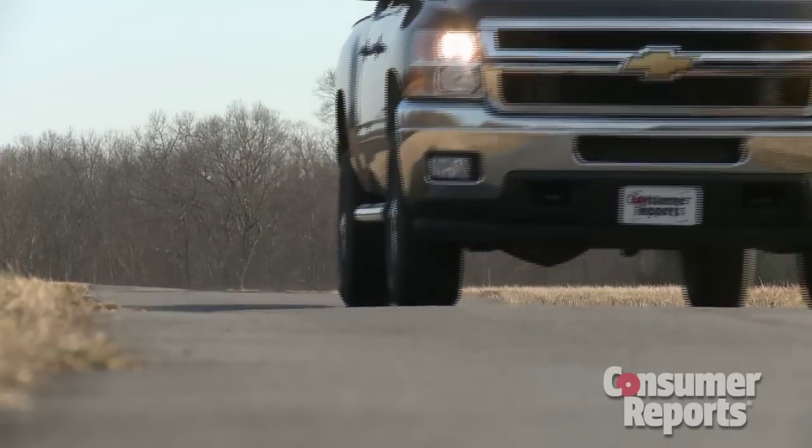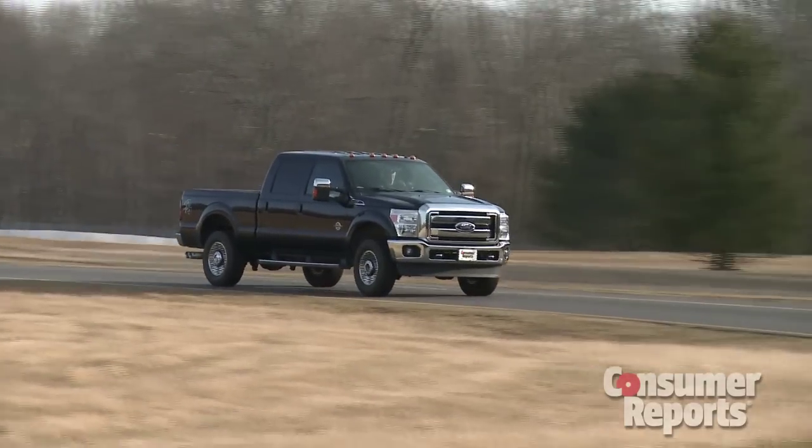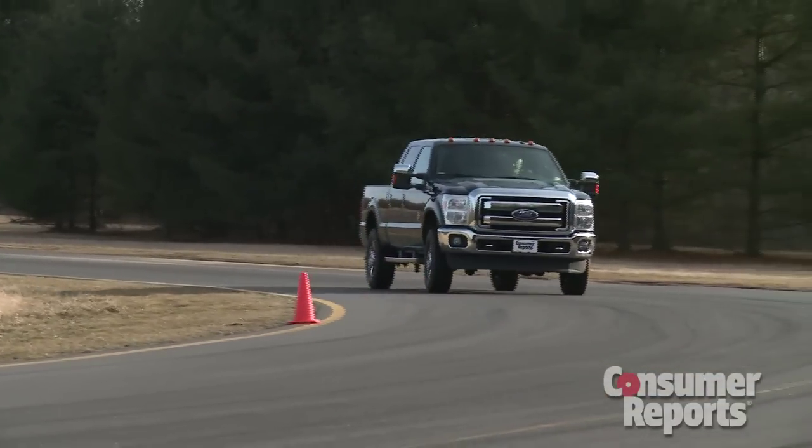There are more common traits. Each has a rather stiff ride that improves when the truck is loaded. Handling is worse than a half-ton pickup truck. These are big, heavy vehicles, and they feel that way to drive.